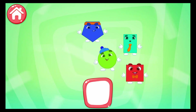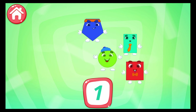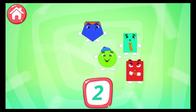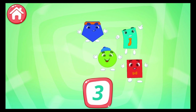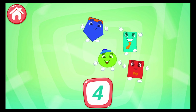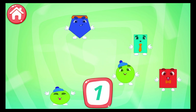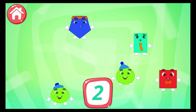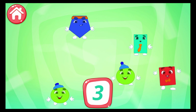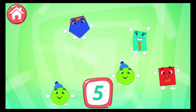Count how many shapes are here. 1, 2, 3, 4. You're doing very well! 1, 2, 3, 4, 5. Way to go!